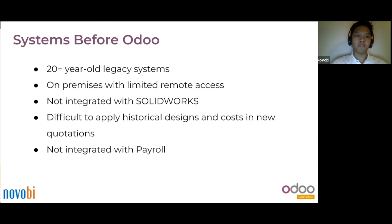Before Odoo, EIS Machine used a legacy system for over 20 years. It is an on-premise system, so it has very limited remote access. It's not integrated well with SolidWorks, a system that EIS used to do modeling and design for the product. It's also difficult for the team to look at the cost of previous projects in order to quote for new projects. And last but not least, it's not integrated well with payroll.